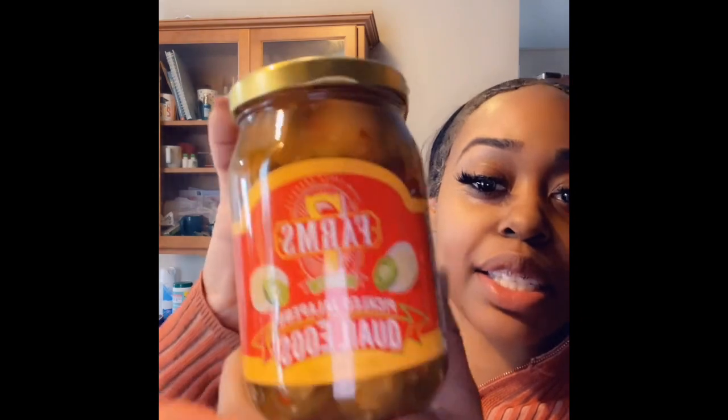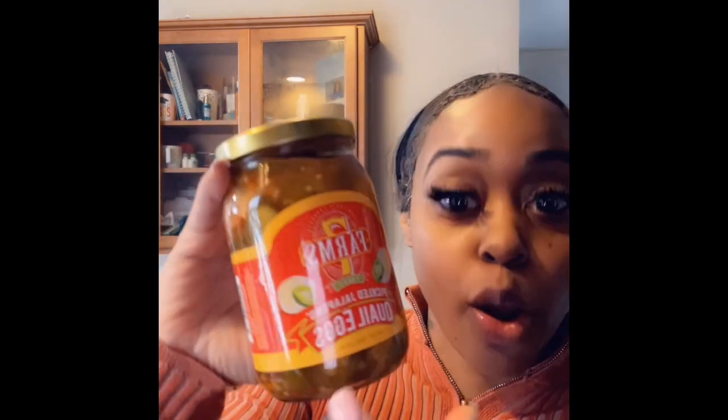This one came in a much smaller box, which I really didn't need such a big box for something so little. But whatever. They packaged it almost the same, actually a little more professional. So this is the second jar, and this one is pickled jalapeño quail eggs.